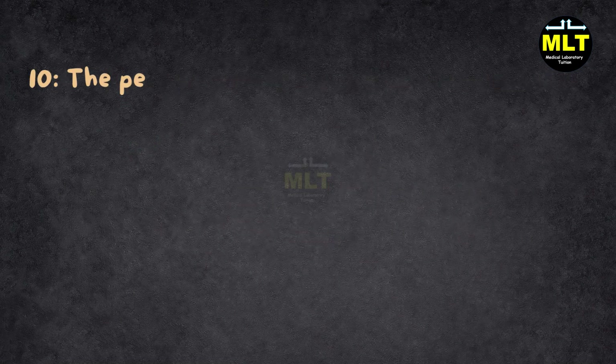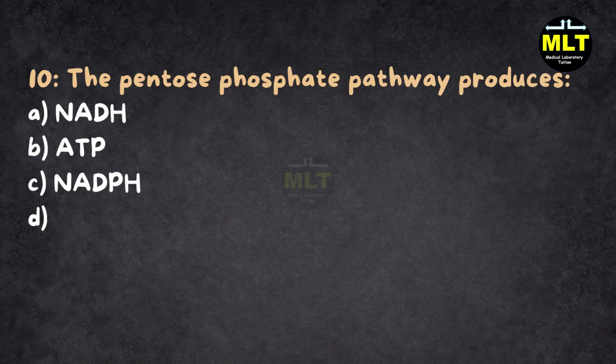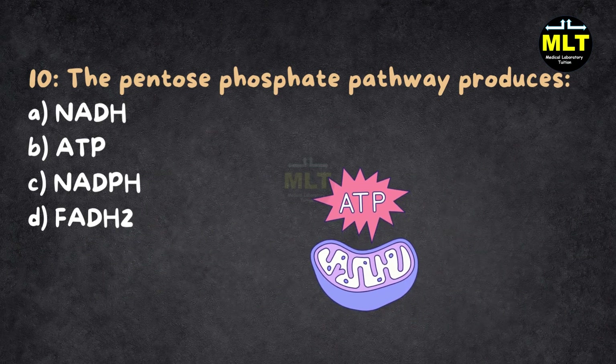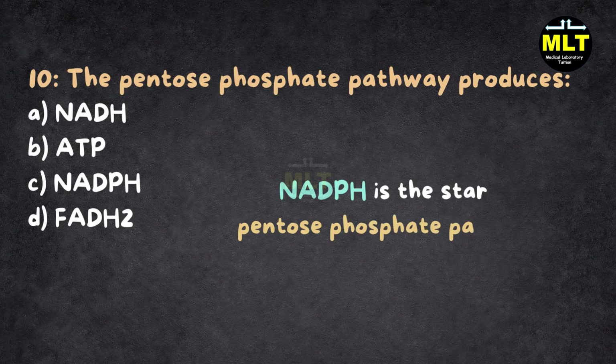Question 10: The pentose phosphate pathway produces: A. NADH, B. ATP, C. NADPH, D. FADH2. Correct answer: C. NADPH. Explanation: NADPH is like the fuel your body uses to make fatty acids and protect cells from damage. ATP gives energy, and FADH2 is involved in the Krebs cycle, not here. NADPH is the star of the pentose phosphate pathway.